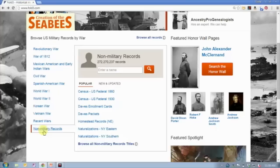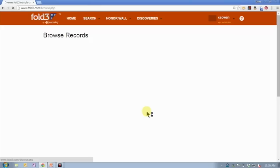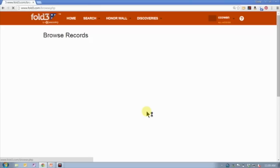So they do have some records that also exist on Ancestry — things like the 1860 and 1930 US federal census, the Dawes enrollment cards, some naturalization records — but they also have some unique records. There's a link to browse all records that will take you to a complete list of everything available in any given category.